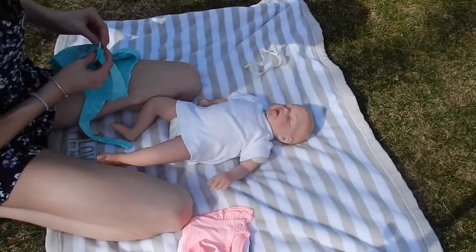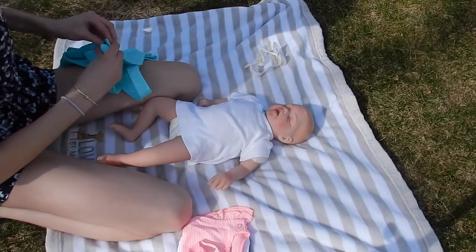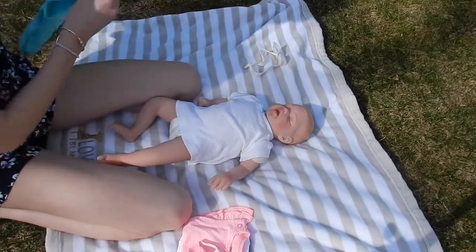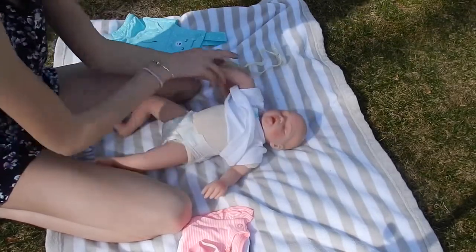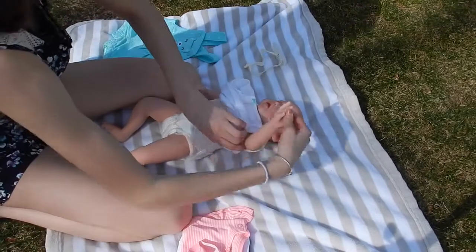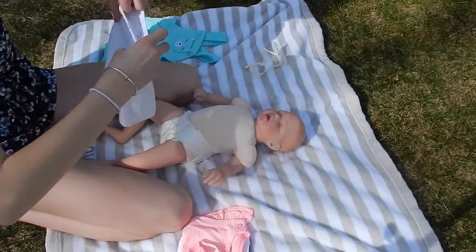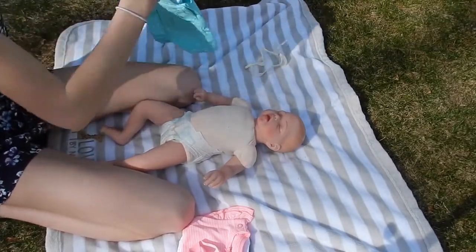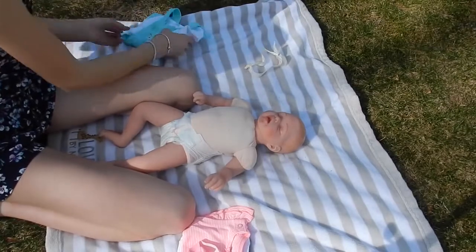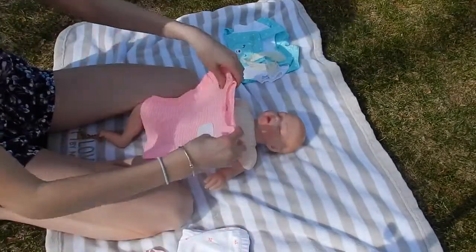So we're changing little Cassidy and she's super adorable. She's actually my only Paradise Galleries baby that's sleeping, because all my other ones are awake. That's super cute. And now we have this outfit we're gonna put her in.